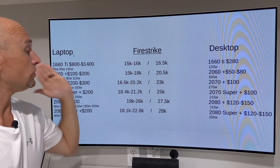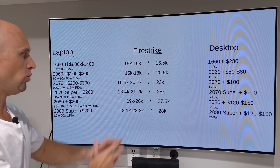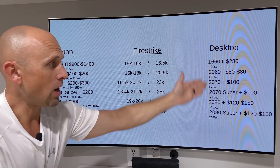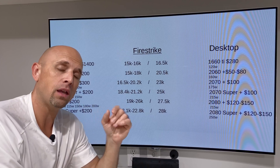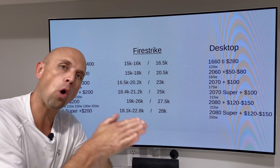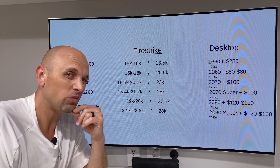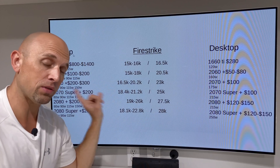But then you go over to the laptop side, and you've got all these different wattages per GPU and a lot of convoluted Firestrike scores that make things very confusing. The main problem is these graphics card chips are the exact same thing inside of laptops, with the difference being the video BIOS that is flashed to the laptops to limit wattage — so it doesn't overheat and melt your laptop. I do not recommend trying to flash one of these BIOS onto your laptop; there's a good chance you're going to brick or melt something. That's the only difference: the video BIOS that limits the wattage.